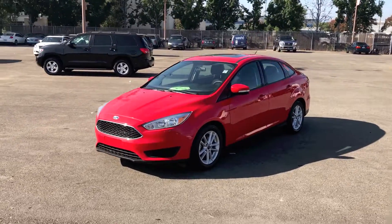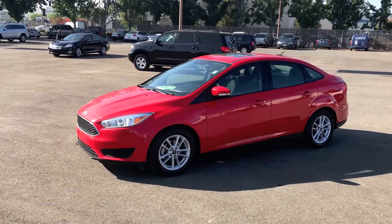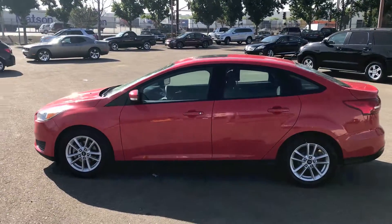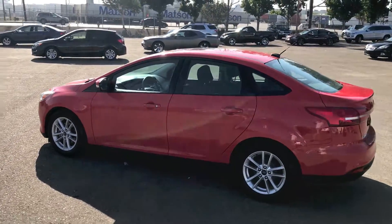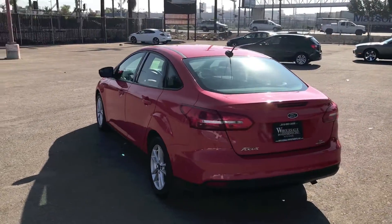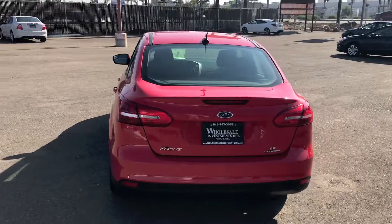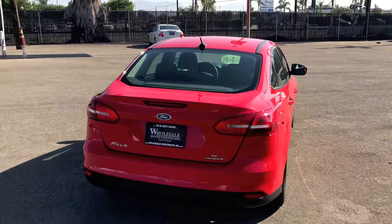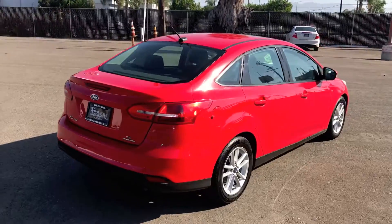This car is a 2015 Ford Focus SE and is equipped with a four-cylinder with flex-fuel capabilities. This sedan is equipped with traction control, advanced E-track, ABS, an anti-theft system, keyless entry, power windows and power door locks, tilt and telescoping wheel, and Sirius XM satellite.